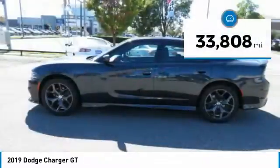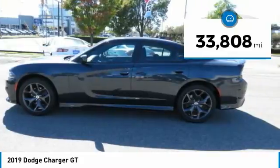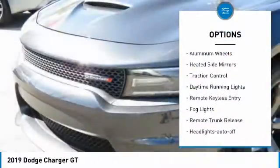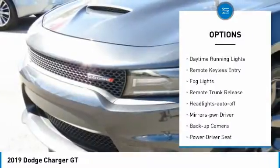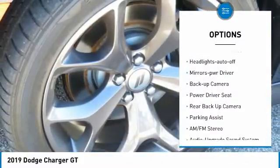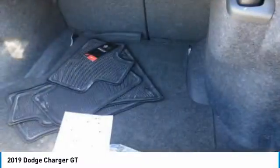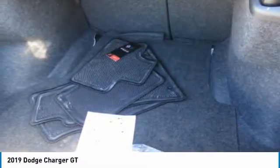This vehicle has less than 35,000 miles. Here are some of this vehicle's great options: aluminum wheels, heated side mirrors, traction control, daytime running lights, remote keyless entry, fog lights, remote trunk release, headlights auto off, and mirror memory.